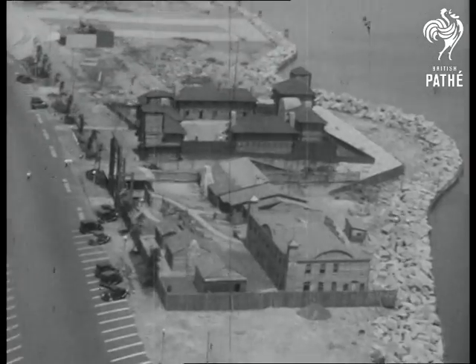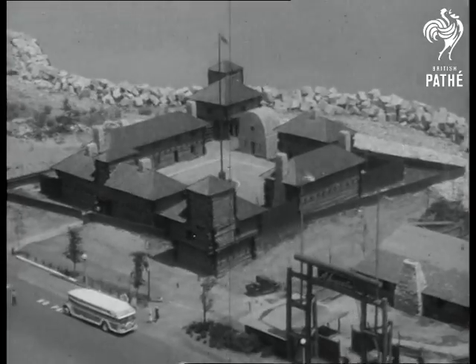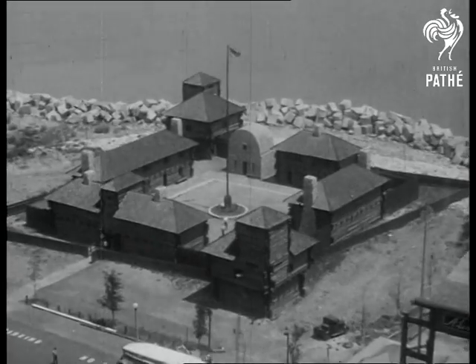Here is a replica of Fort Dearborn, reconstructed from the plans of Captain Whistler, who originally built it on the site from which modern Chicago grew.